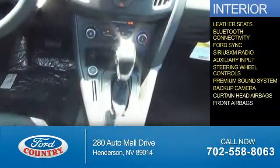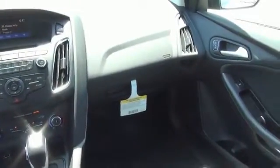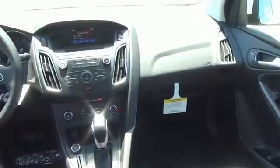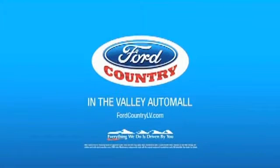A backup camera, curtain head airbags, and front airbags. Great quality at a great price. Call or click to contact us today. Visit Ford Country in the Valley Auto Mall today.